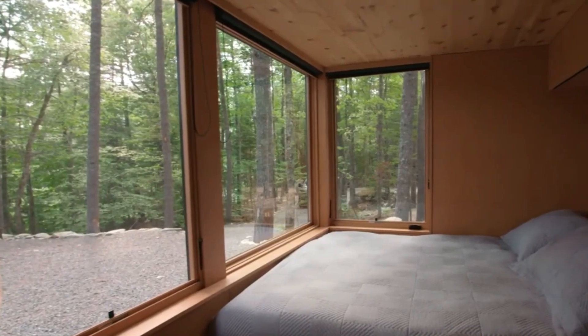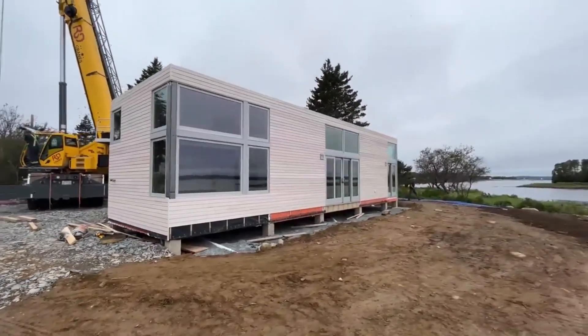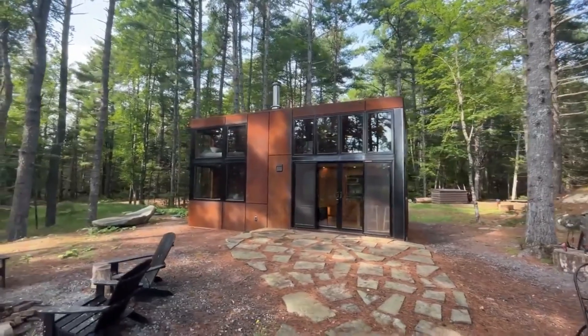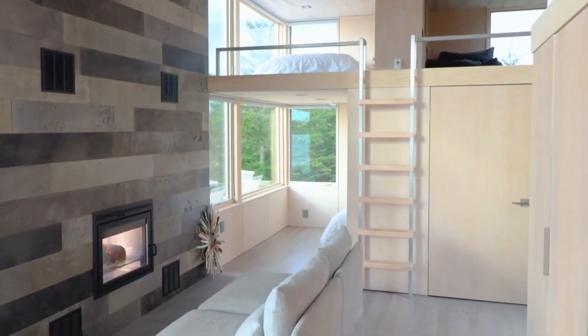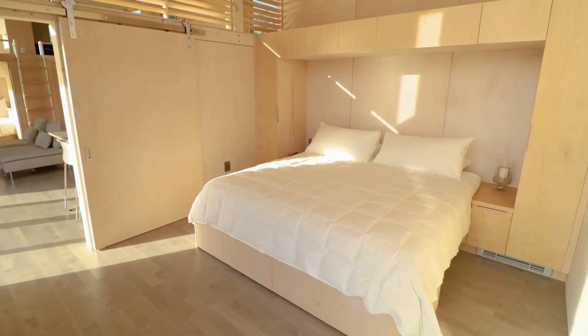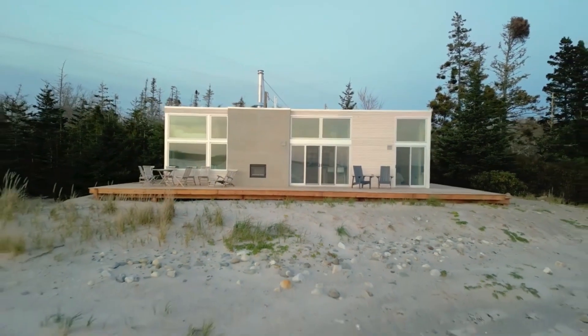Its streamlined design and modern aesthetics harmoniously combine form and function to provide residents with a sophisticated and stylish haven. In the prefab house sector, the Scali High Cuboid signifies a paradigm shift, establishing new benchmarks for sustainability, quality, and innovation.